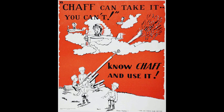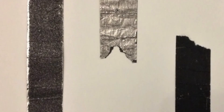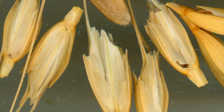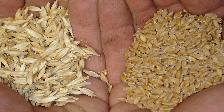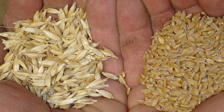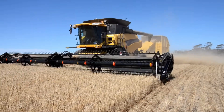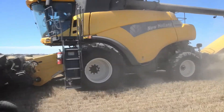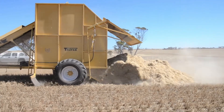I have not found any information about when the term chaff first began to be used for radar countermeasures, but it is clear that the term comes from the world of agriculture. Chaff, in the original usage, is the outer covering of many grains that humans cannot digest and must be separated from the grain in a process known as winnowing. Modern harvesters thresh and winnow grain in one device and one process, usually discarding the chaff and straw while keeping the grain in a hopper.